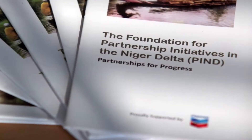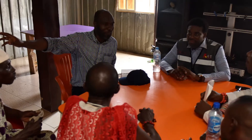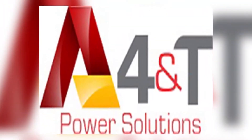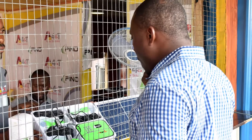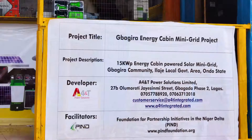To address this gap, the Foundation for Partnership Initiatives in the Niger Delta, PIND, facilitated a collaborative effort between the community and A4T Power Solutions Limited to provide private sector investment in power through the use of energy cabins to pilot an energy access model.